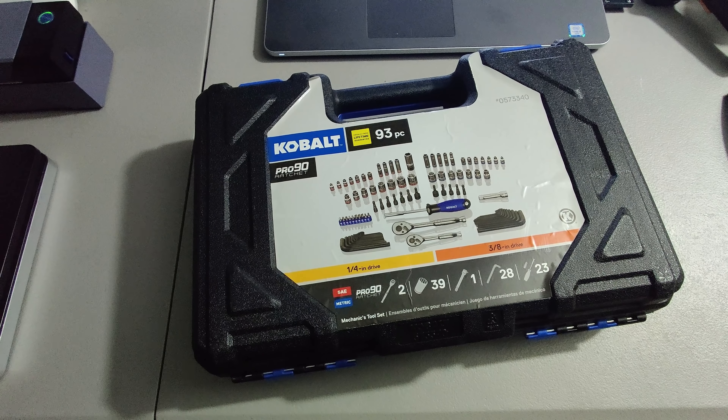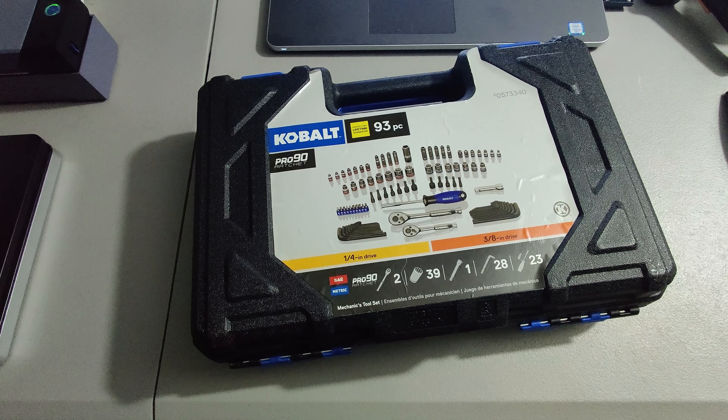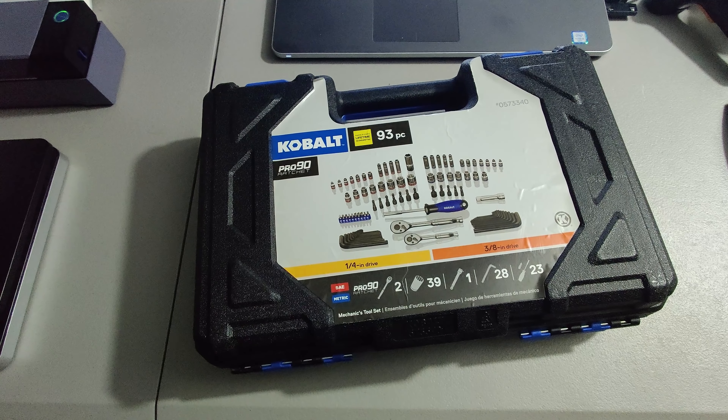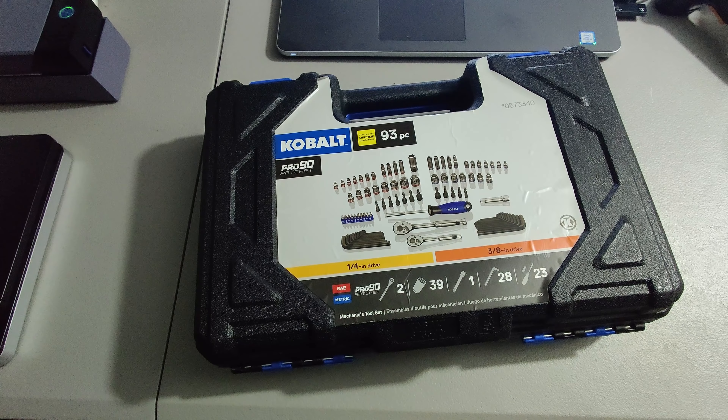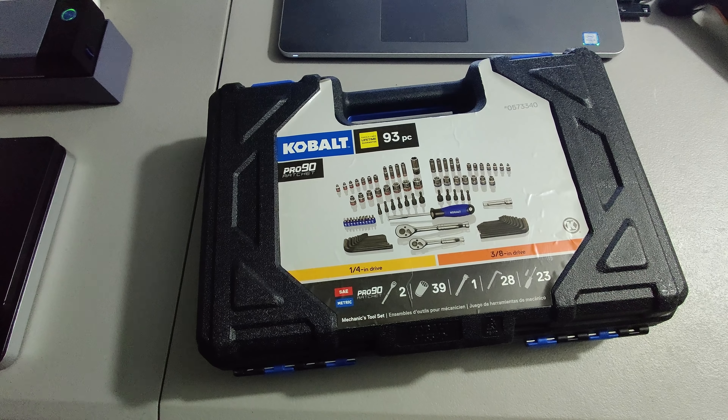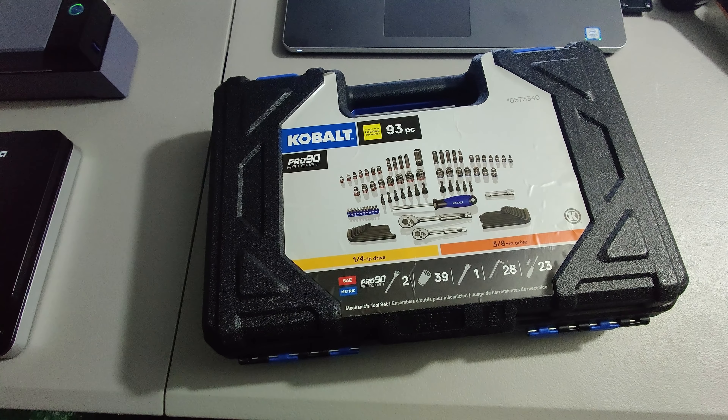Here's a Cobalt Ratchet set. Picked this up at Lowe's somewhere between $5 and $10 - it was about 90% off, if I remember correctly. I bought six or seven of them and I've sold a few. I sold them for $30 plus shipping for a total of $48.57.